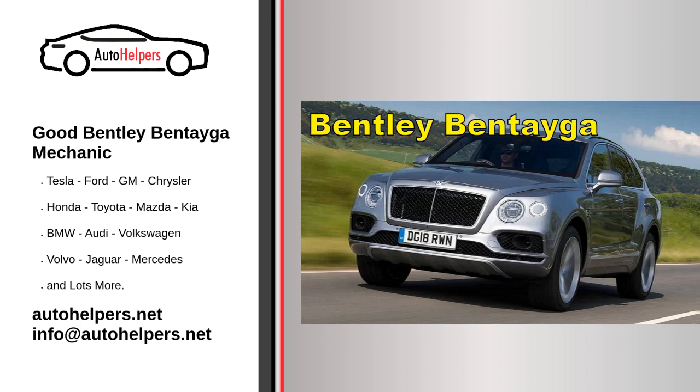Professional service: For complex repairs and maintenance tasks, it's advisable to visit an authorized Bentley service center or a reputable Bentley specialist. Preserve service records: Keep detailed records of all maintenance and repairs performed on your Bentley Bentayga, as these records can be valuable for warranty claims and resale value.